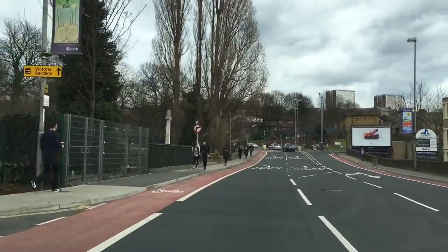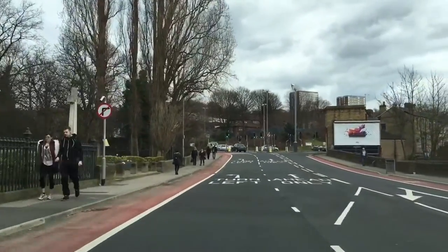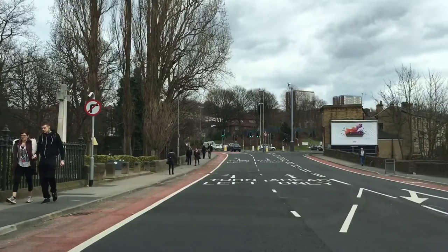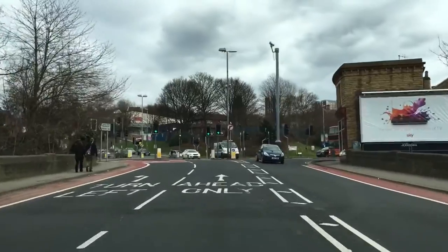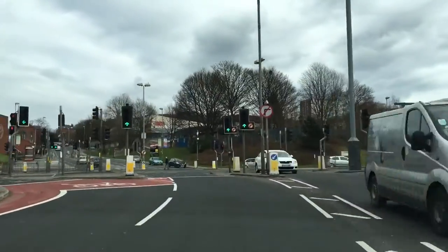Just let this guy pass in front of us. Now we need to get into our right-hand lane — check your centre-right mirrors and avoid the diagonal white lines. Heading to the train station is now going to be directly up this road.